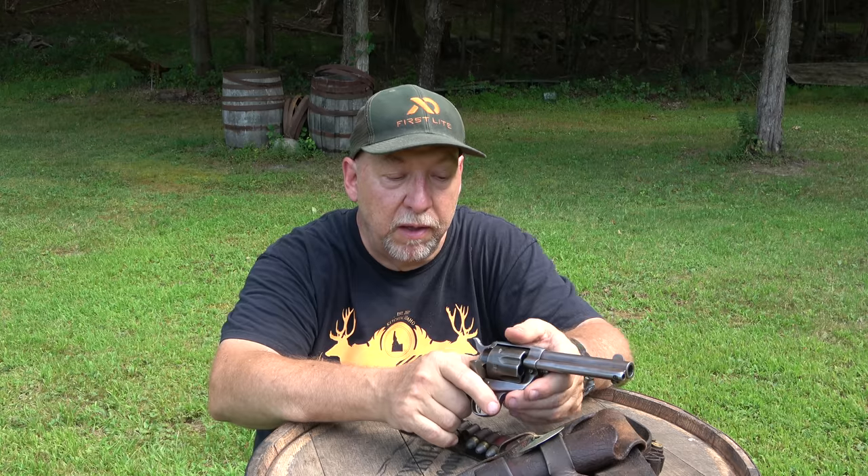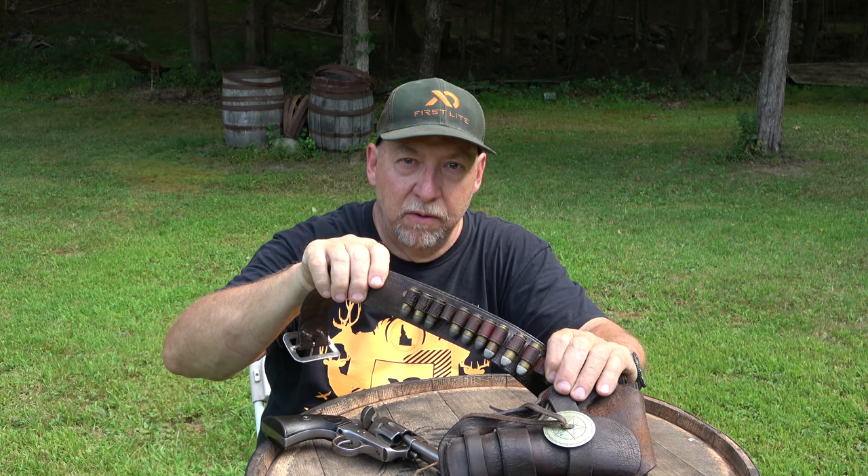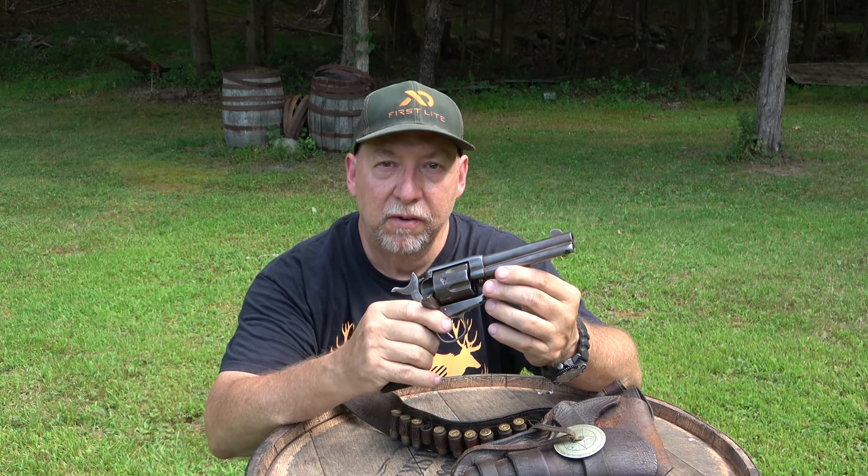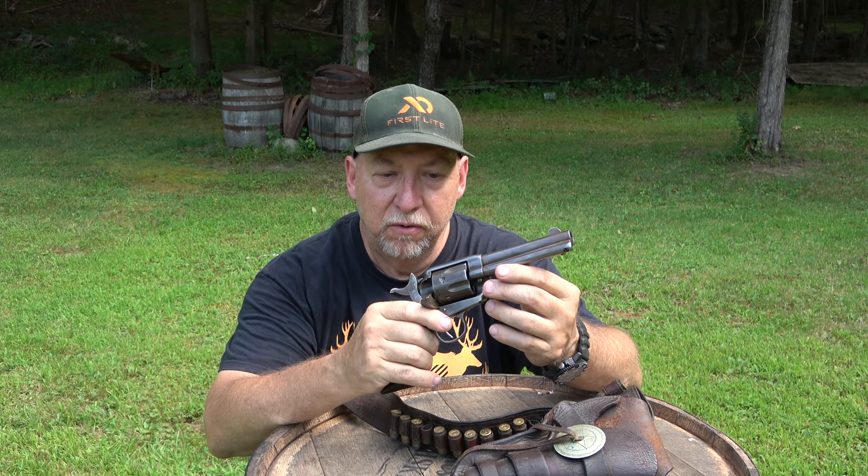The really cool thing is I got 12 extra rounds, so I'm able to do a little test of what .45 Long Colt black powder loaded factory ammunition will do in a turn-of-the-century Single Action Army. Pretty interesting — let's see how she shoots.